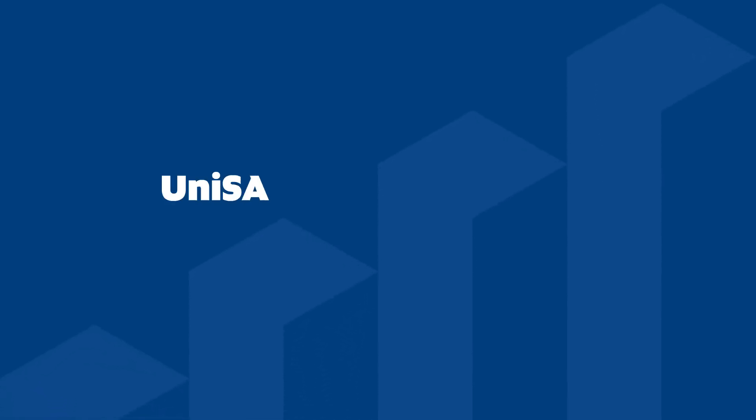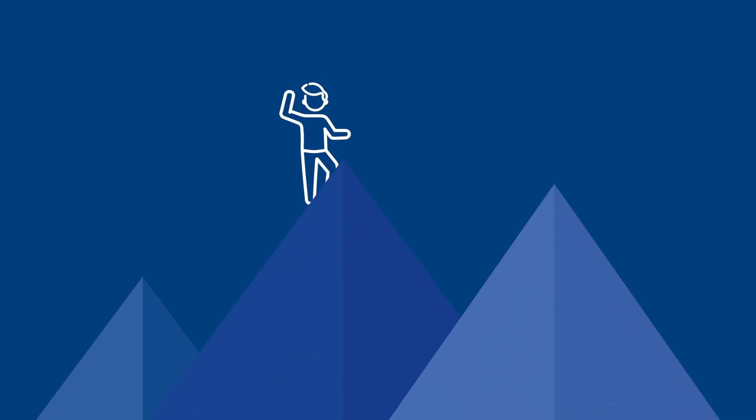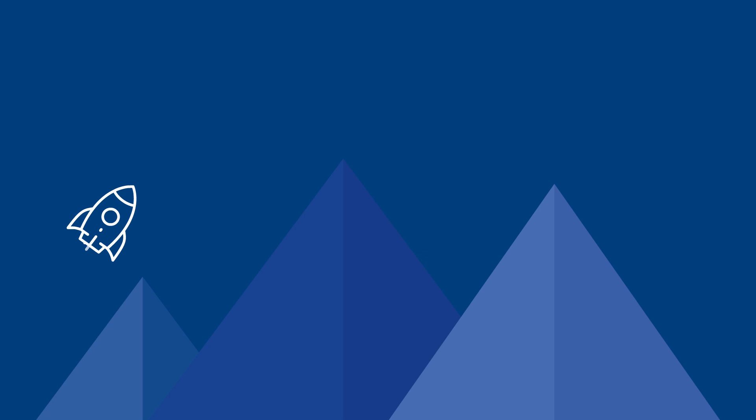Get into the degree you want through UniSA Guaranteed Entry. It's a sure thing. Finishing Year 12 and achieving your ATAR are important milestones — it's what you've been working towards. They'll also give you the best launch pad for success.